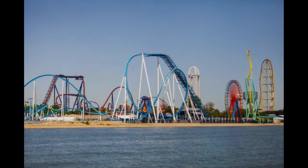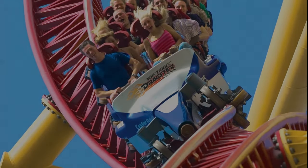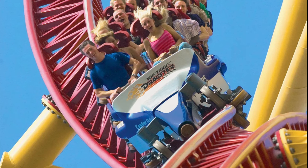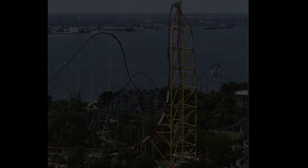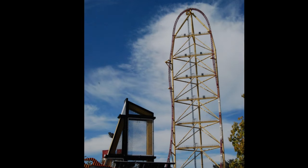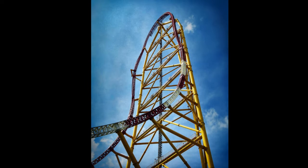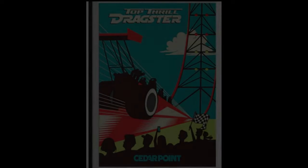Cedar Point Amusement Park in Sandusky, Ohio is home to some of the world's most thrilling roller coasters, but there's one coaster that stands out from the rest: Top Thrill Dragster. Standing at 420 feet and reaching a top speed of 120 miles an hour, Dragster is a true marvel of engineering. Top Thrill Dragster was the brainchild of Cedar Point officials who wanted to create a coaster that would break records and push the boundaries of what was possible in terms of height and speed.